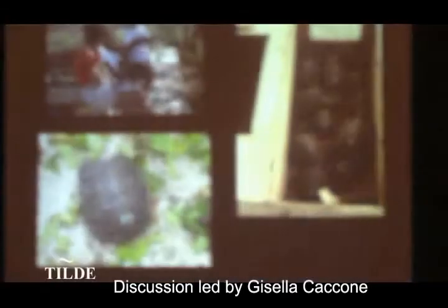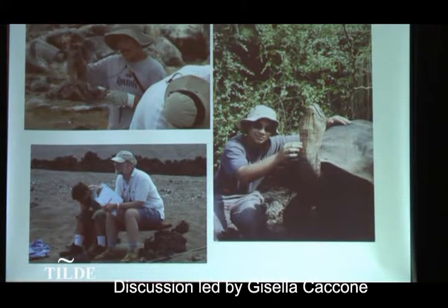I couldn't resist showing a picture of my other son. This is Alessandro with my husband Jeff doing work on the marine iguanas — we also work on marine iguanas — and he got pretty affectionate with some of the tortoises, as you can see.